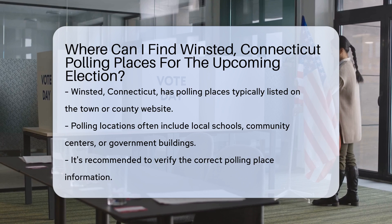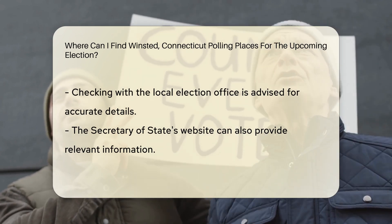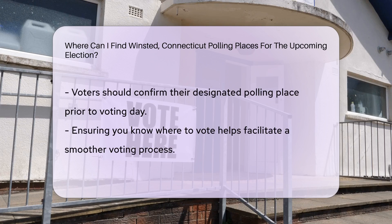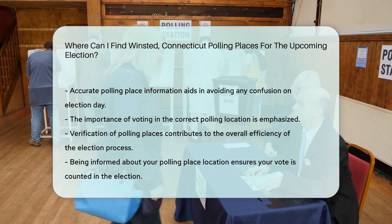Winstead, Connecticut polling places for the upcoming election can typically be found on the town or county website. These locations are often local schools, community centers, or government buildings. To ensure you have the correct information, it's advisable to check with the local election office or the Secretary of State's website. Remember to confirm your designated polling place before heading out to vote.